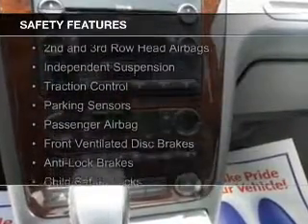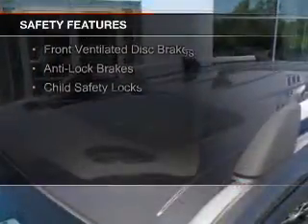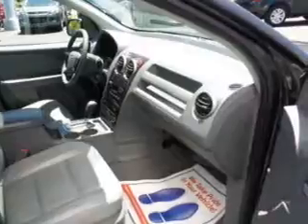Safety was made a priority with these features: curtain head airbags, side airbags, second and third row head airbags, independent suspension, traction control, parking sensors, a passenger airbag, front ventilated disc brakes, anti-lock brakes, and child safety locks.